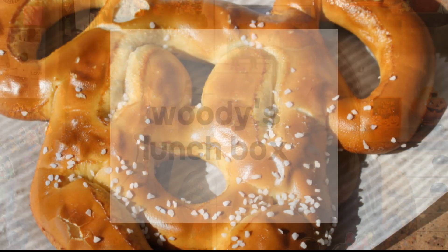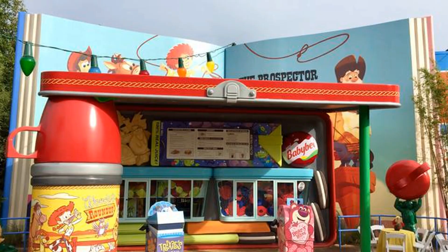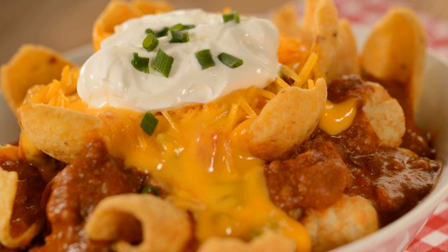Number five we chose Woody's Lunchbox. Woody's Lunchbox is newer. There's not a lot of options and not a lot of seating, and it's outside. But the food that is there is really good — the pop tarts are really good, the tachos are really good. Everything there is really good.